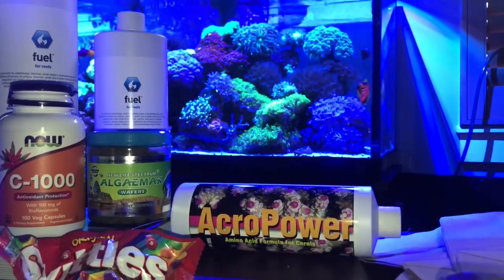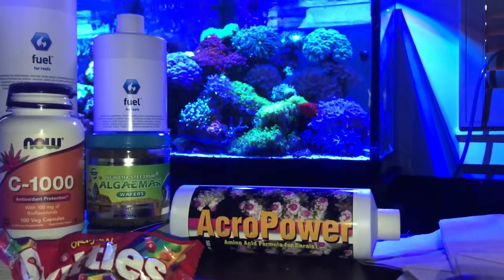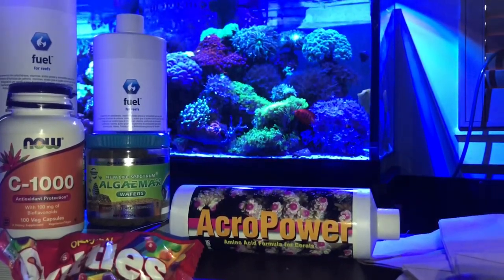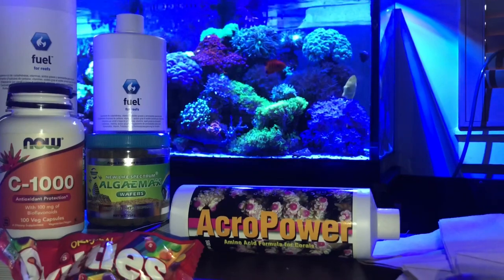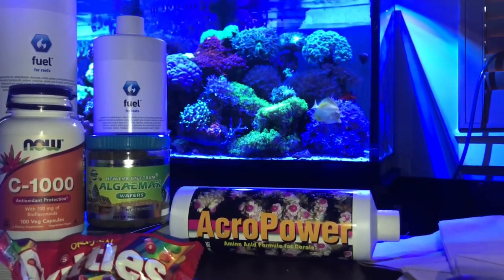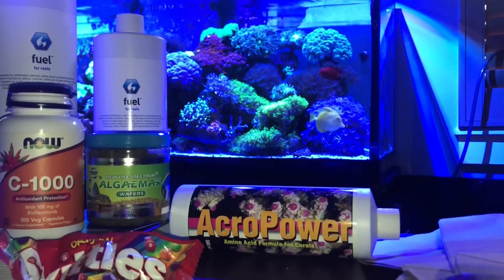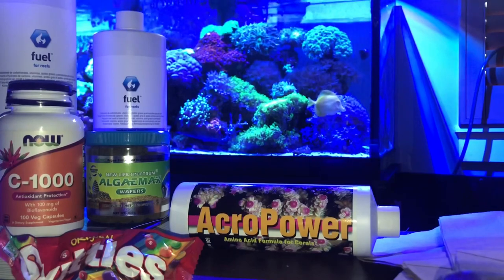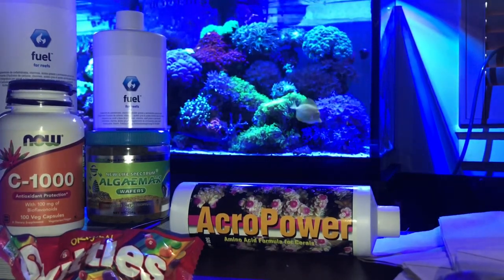Onto the three new products: Seachem Fuel, Acupower, and New Life Spectrum Algemax are three new products that I recently started dosing. I've never used them before. I've been in reefing for about almost four and a half years, going on five years, and this is my first time using these three products.